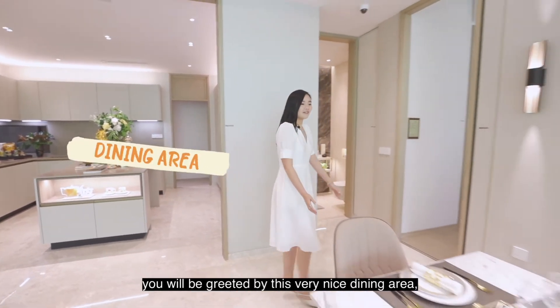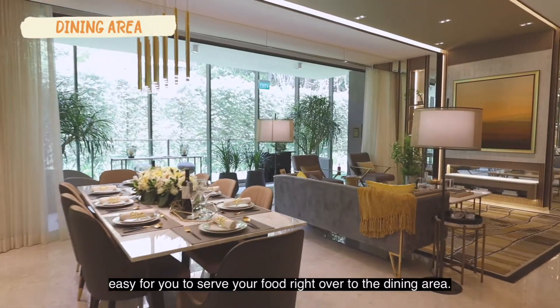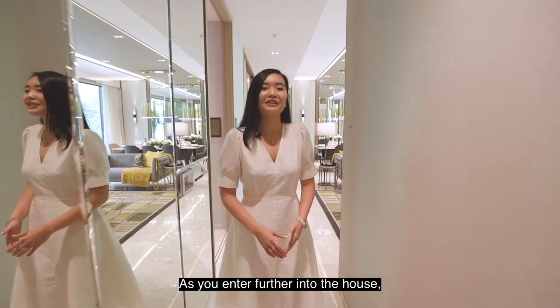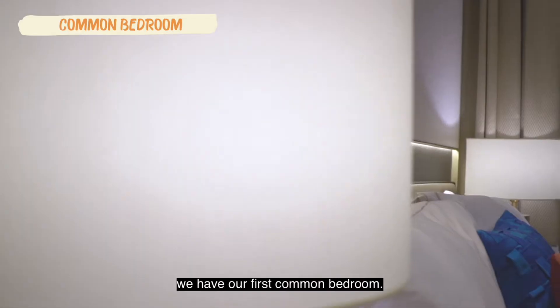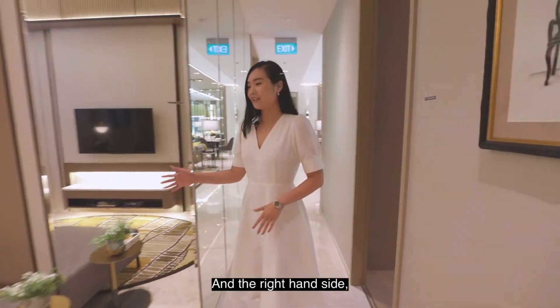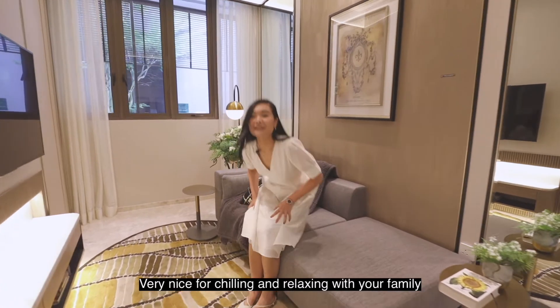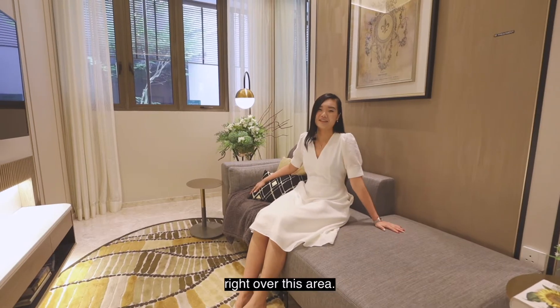As we exit the kitchen, you'll be greeted by this very nice dining area — easy for you to serve your food right to the table. As you enter further into the house, on the left-hand side we have our first common bedroom, and on the right-hand side we have a cozy family area, very nice for chilling and relaxing with your family.